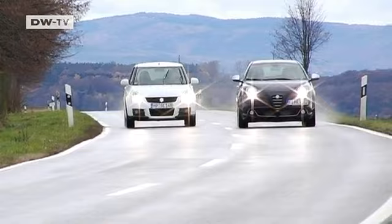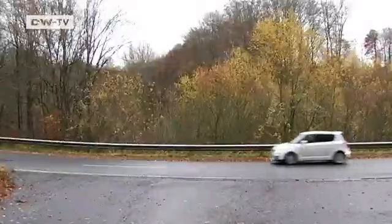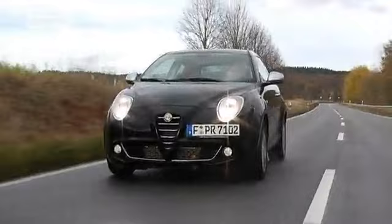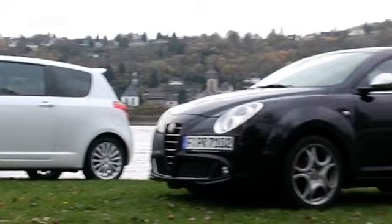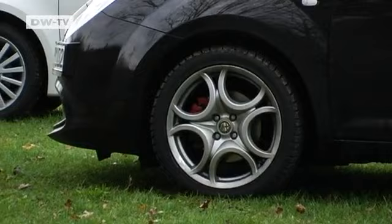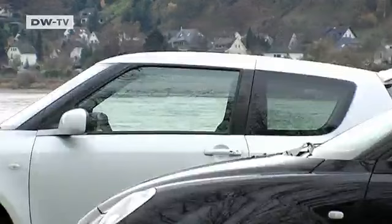Small cars are very practical — they're nimble, easy to park, and don't use much fuel. But is that enough to make a driver happy? Two small cars that are also fun to drive are the Suzuki Swift Sport and the Alfa Romeo Mito. Both look good on the outside, with alloy wheel rims as standard equipment on both the Mito and the Swift Sport.